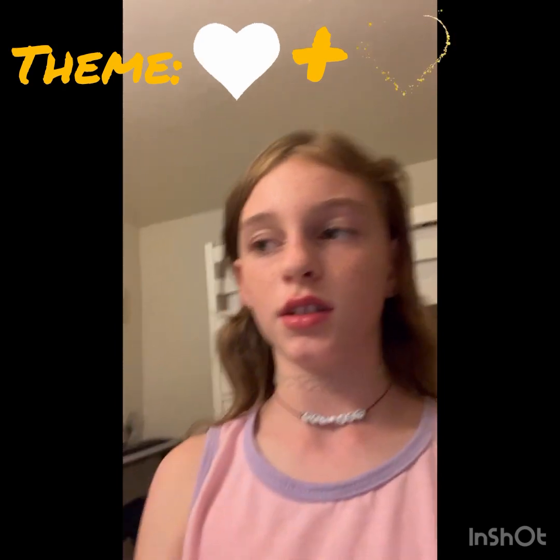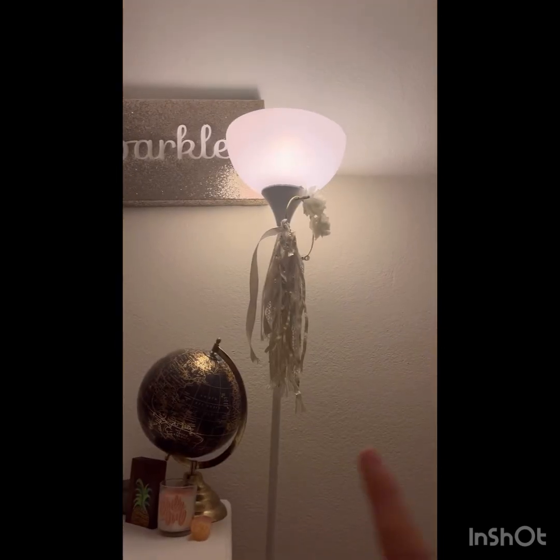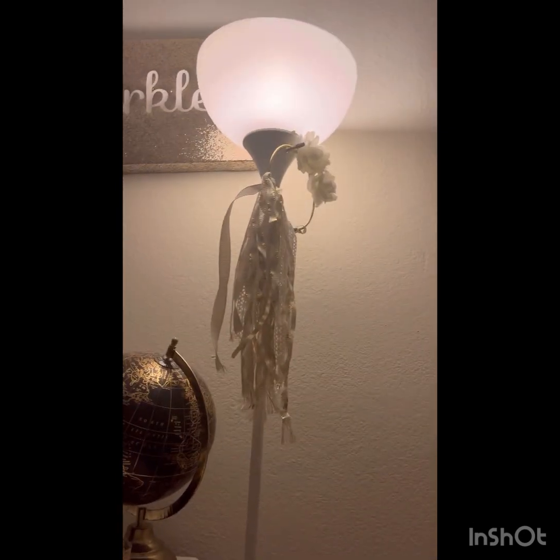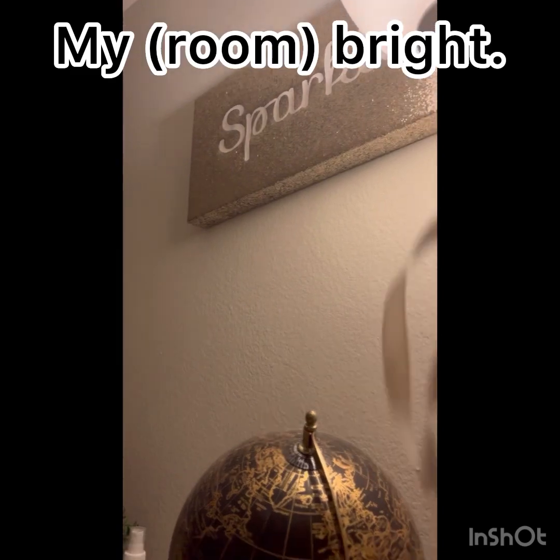The theme was white and gold. I'm just going in a circle around the room. And this is my sparkle thingy thing.